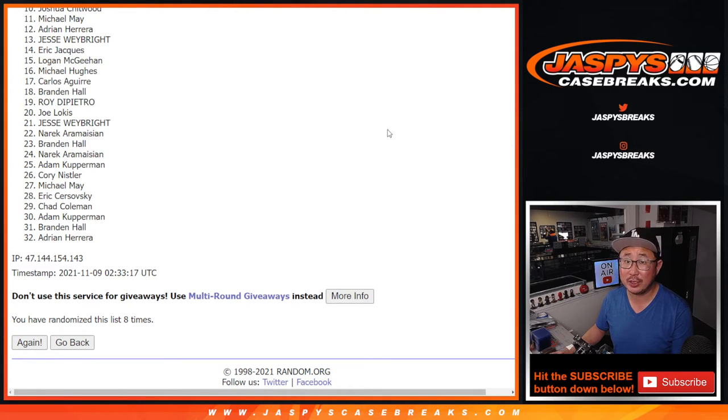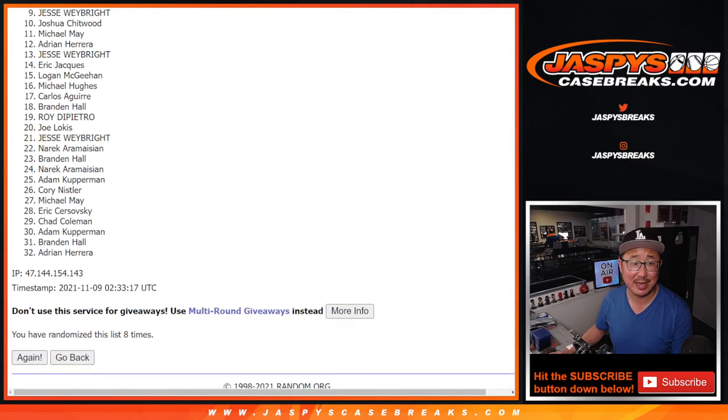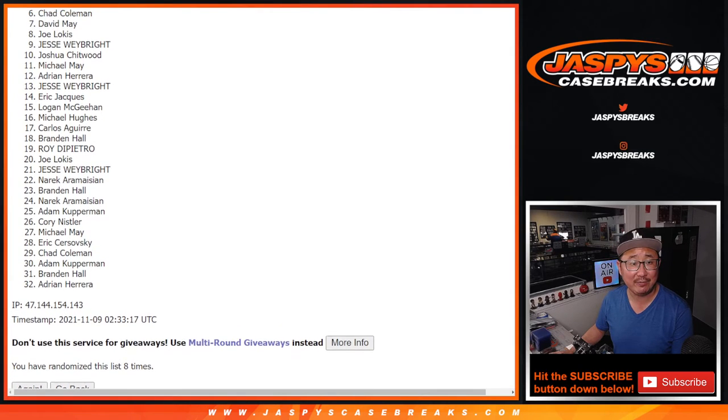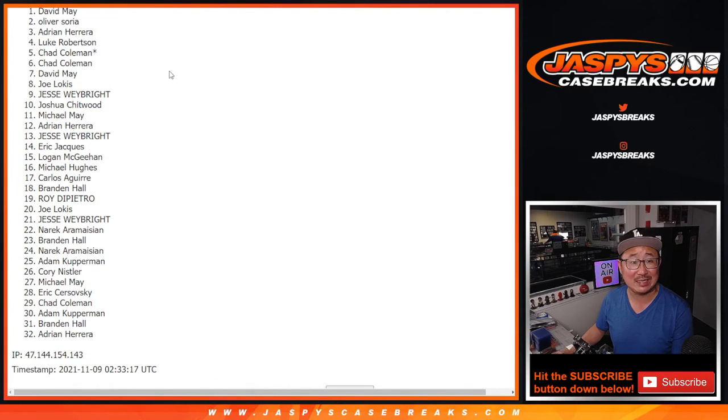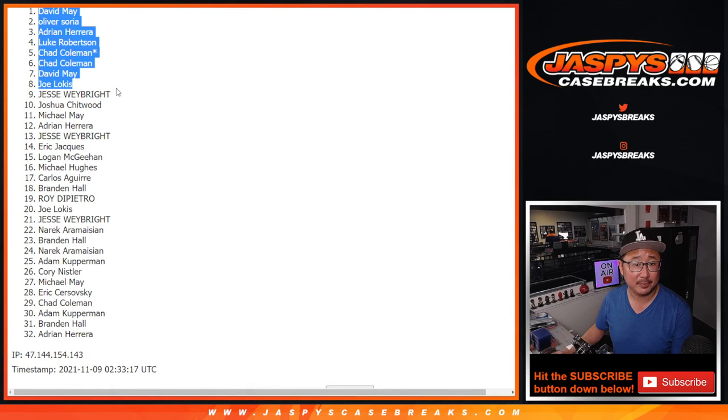Much happier times for the top nine though, because you're in the next break coming up in a separate video. That's going to be Jesse — is happy — so is Joe, David, Chad, Chad, Luke, Adrian, Oliver, and David. Congrats to the top nine. Thanks very much. We'll see you in the next video. Jazpi's casebreaks.com.